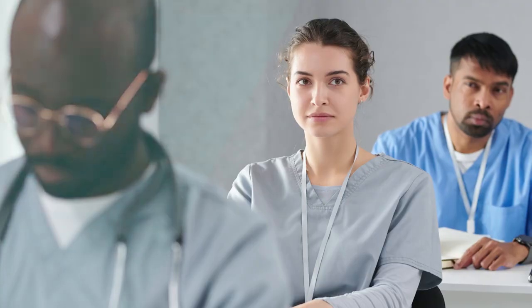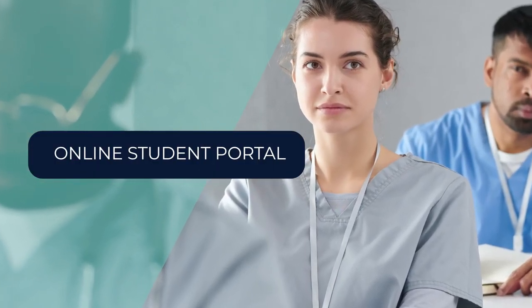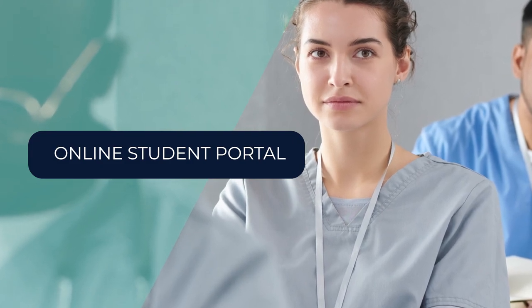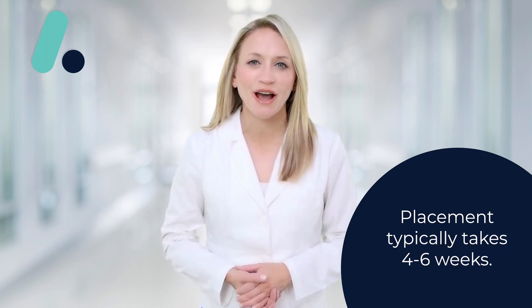To apply for the Clinical Externship Program, students must meet specific requirements. Once these requirements are met, students can request externship placement through our online student portal. Placement typically takes four to six weeks, and we provide guaranteed placement for all of our students.